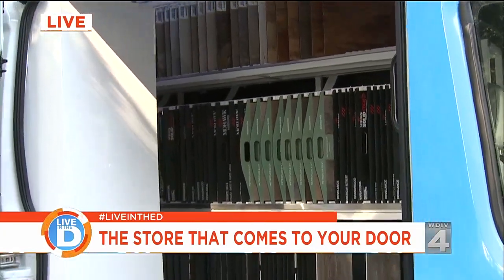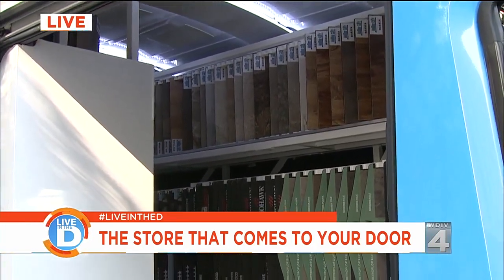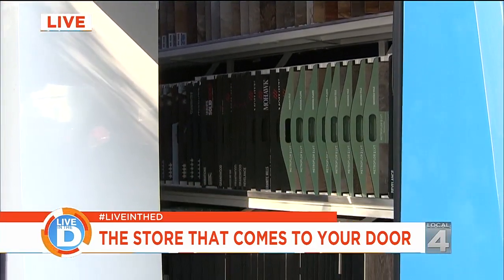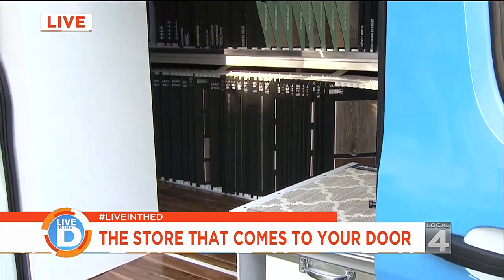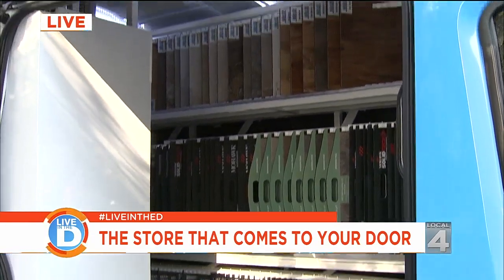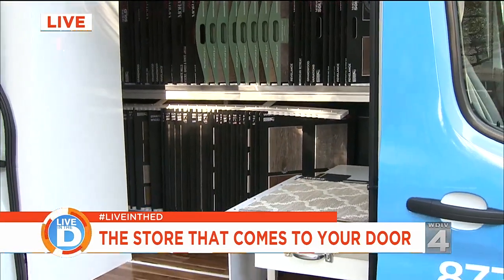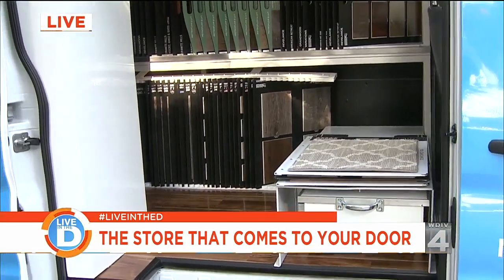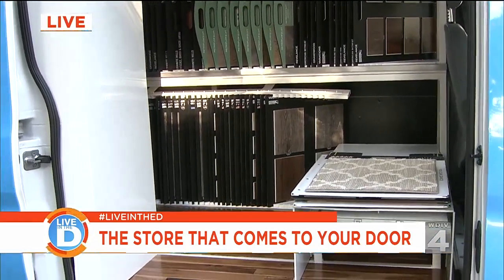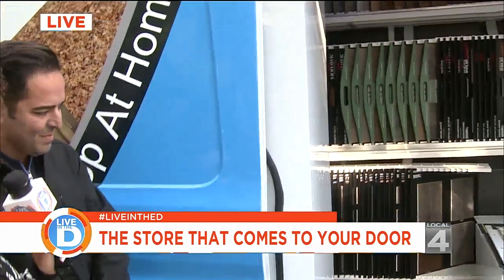This vehicle can actually come to your place of business or home with over 400 samples for anything you could pretty much walk on — carpeting, vinyl, tiles, wood floors, anything and everything. It's designed for consumers to see samples at their home, and the sales personnel or designer to have access to samples right there on the spot.